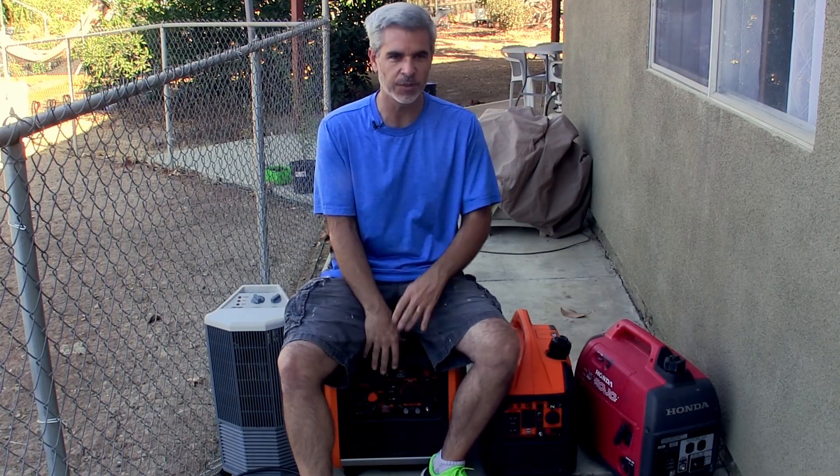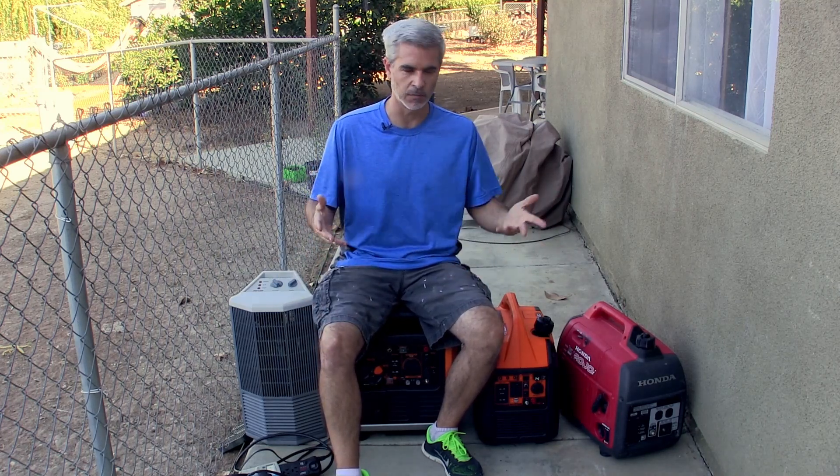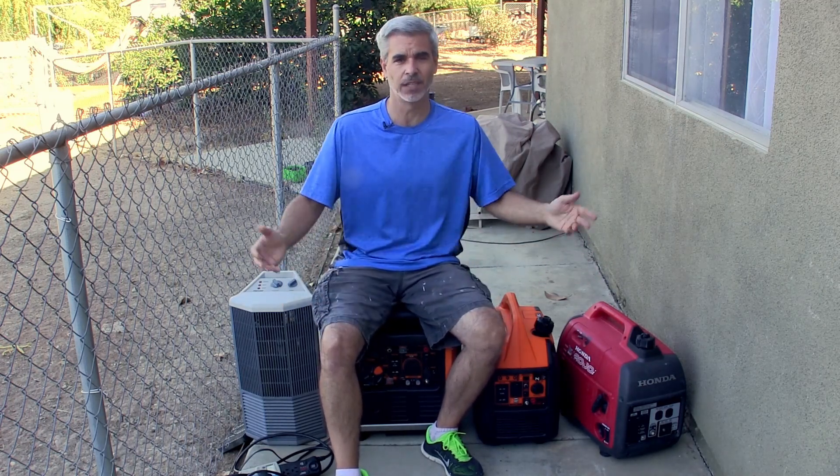Hey guys and welcome to Doing Things Dan's Way. Today I'm doing an efficiency comparison test — what happens if I put exactly one cup of fuel through all three of these generators and hold the power constant? All of these say they can run for 10 hours at a quarter load on gas, but they all have different fuel tank sizes and different ratings, which makes any apples-to-apples comparison basically impossible.